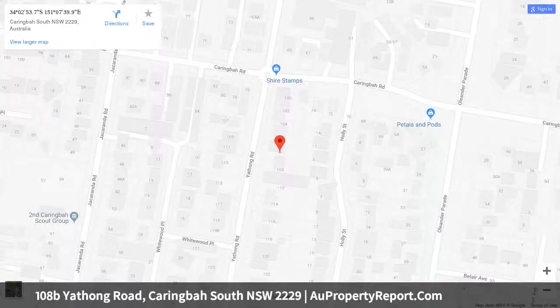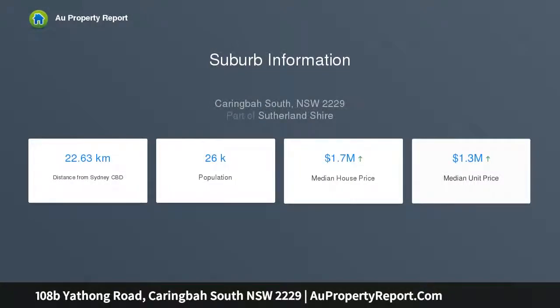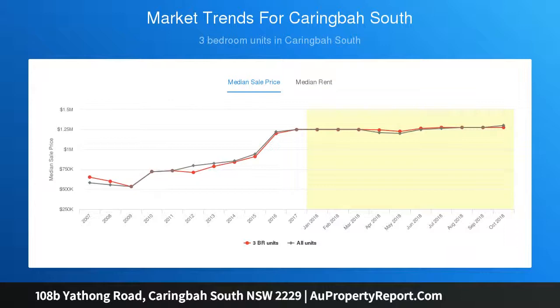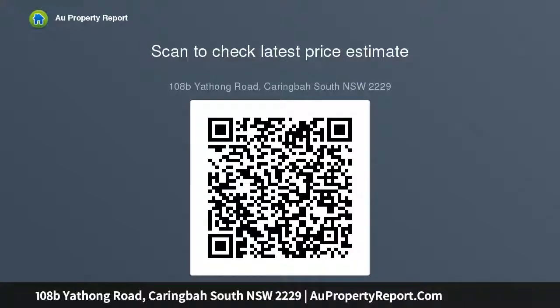High points: brand new architecturally designed home offering cutting-edge finishes throughout. Stunning kitchen features Smeg appliances, gas cooking and butler's pantry. All bedrooms are equipped with built-in robes, master with en-suite and walk-in robes. Sparkling in-ground swimming pool surrounded by beautifully manicured gardens. Luxurious bathrooms and laundry featuring natural marble tiling.